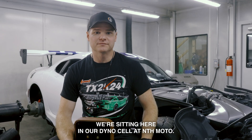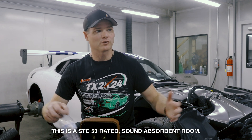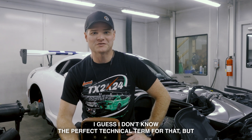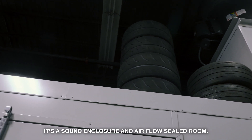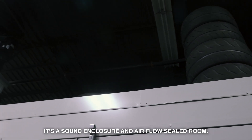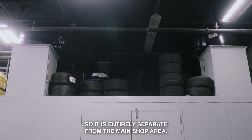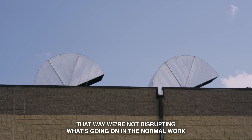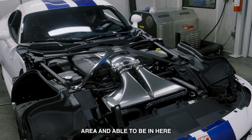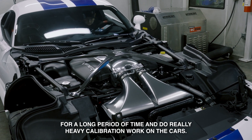We're sitting here in our dyno cell at Enthmodo. This is a STC-53 rated sound absorbent room — a sound enclosure and airflow sealed room, meaning it is ducted to the roof of the building, so it is entirely separate from the main shop area. That way we're not disrupting what's going on in the normal work area and we're able to be in here for a long period of time and do really heavy calibration work on the cars.